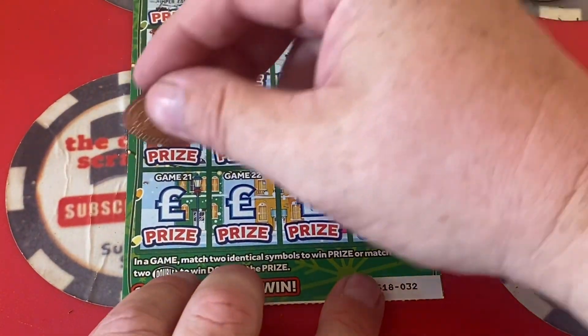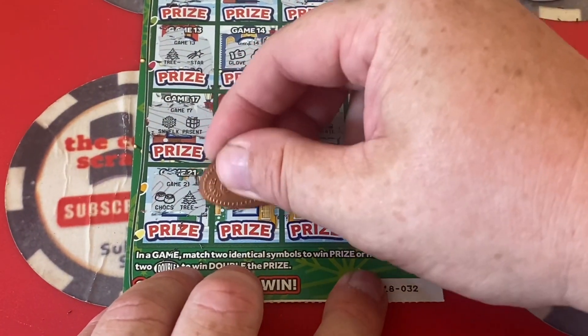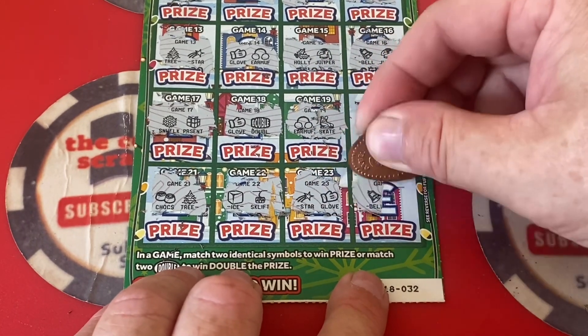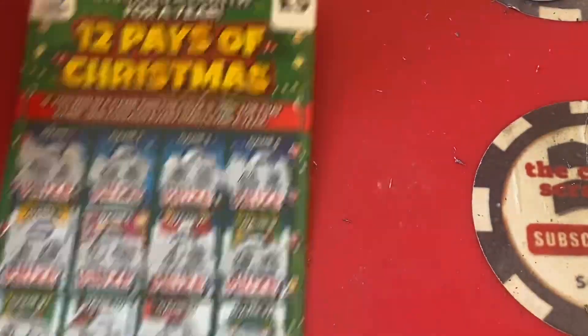Let's lift that up for the last line — can we get any more? Chocolates and a Christmas tree, ice and ski lift, star and Mickey, a bell and a pizza. No win on the 12 Pays of Christmas.